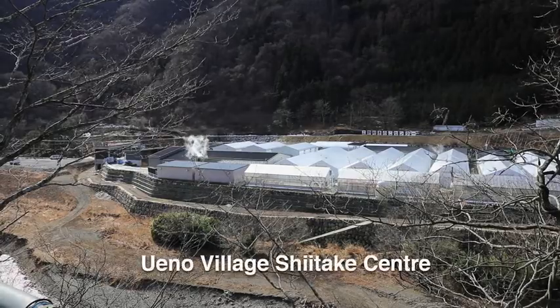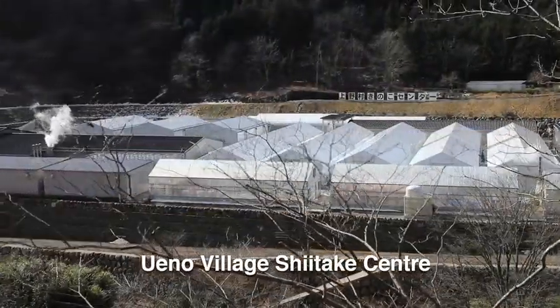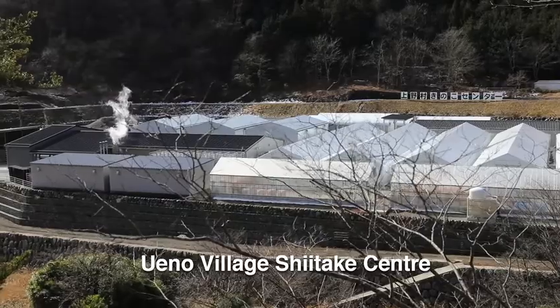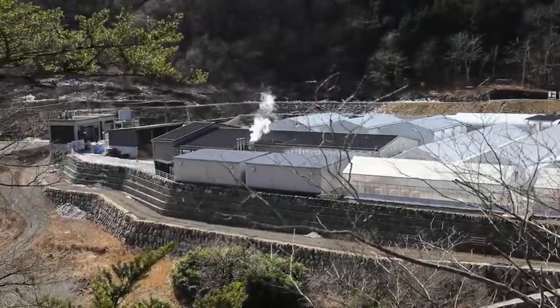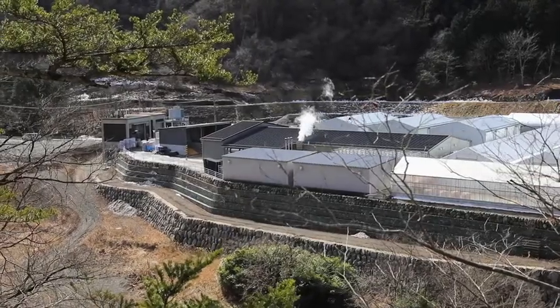Ueno village, a two and a half hour drive from Tokyo, hosts the largest shiitake plant in the Kanto region. The electricity and heat for this plant is created right here.